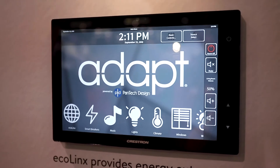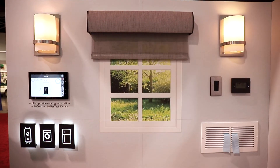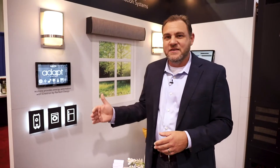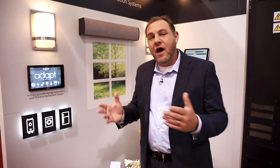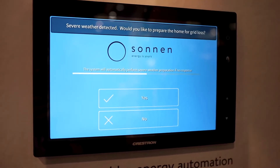Our Adapt software, coupled with the Sonnen battery technology, allows us to do true energy automation. We're used to doing lighting control, climate control, shades — these types of things we've done for decades. But now with the Sonnen battery's intelligence, we can take information from that battery to do some pretty cool stuff for the home. The Adapt software also reaches out to get information about potential severe weather in the area to help the home prepare for a potential power outage — something that has never been done before.